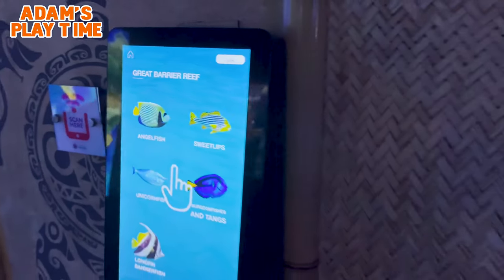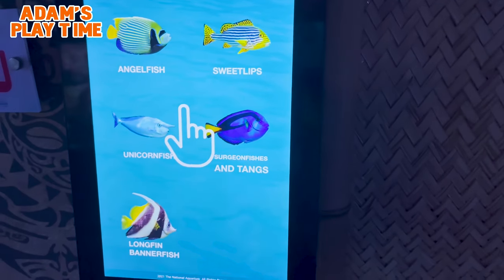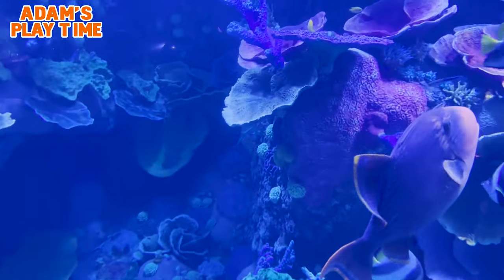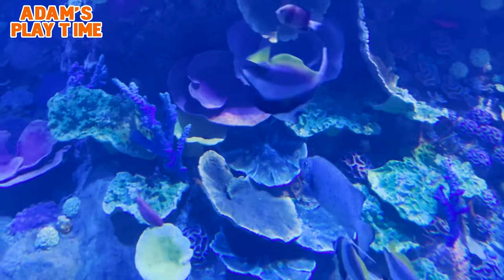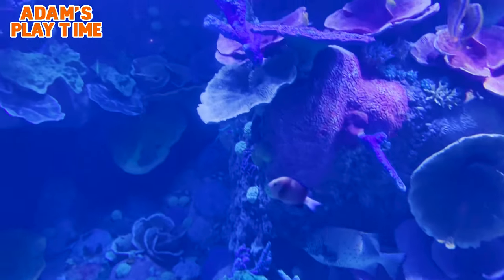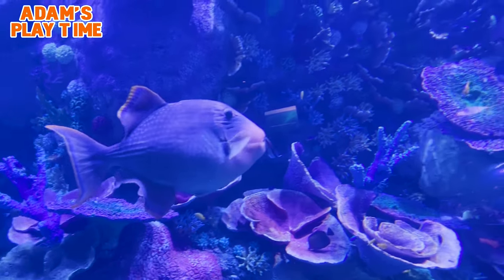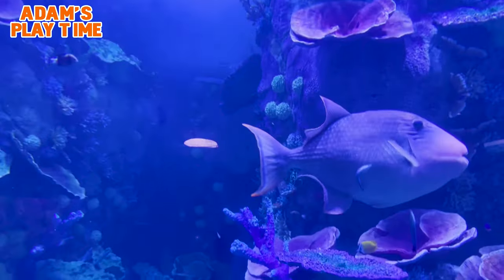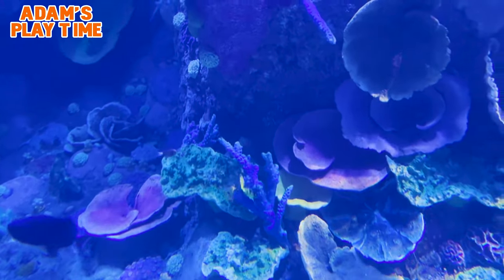At the Great Barrier Reef, you will see Angelfish, Blue Clips, Unicornfish, Tangs, Surgeonfish, and Longfin Bannerfish. The Great Barrier Reef is the world's largest coral reef system, composed of over 2,900 individual reefs and 900 islands, stretching for over 2,300 kilometers over an area of approximately 344,400 square kilometers. Can you imagine how vast this coral reef is? It's totally vast!